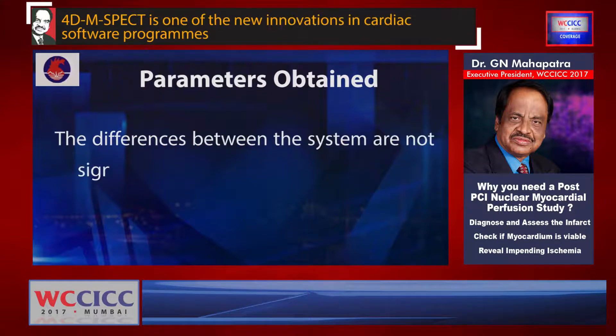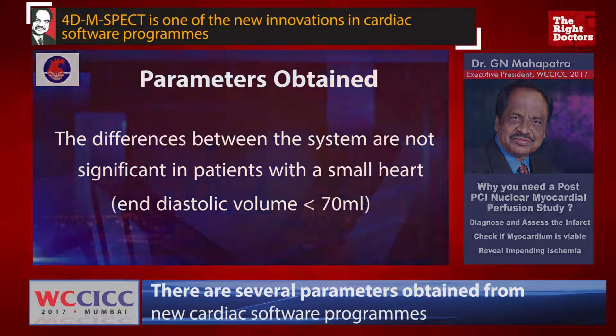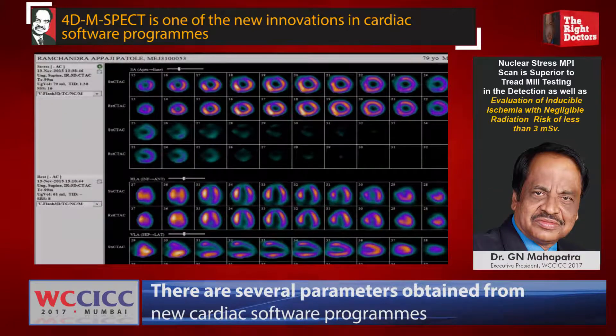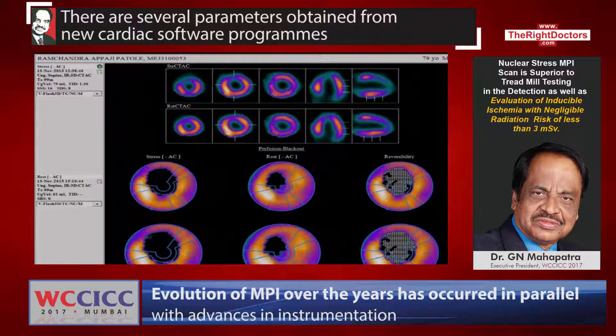Here you can see an image of the SPECT-CT where there is a clear-cut perfusion defect in the inferoseptal region with good reversibility, and also reversibility in the anterior part. These are the stress image, rest image, and reversibility image that we can quantitate.